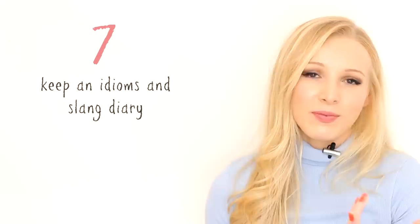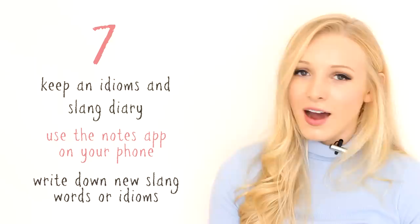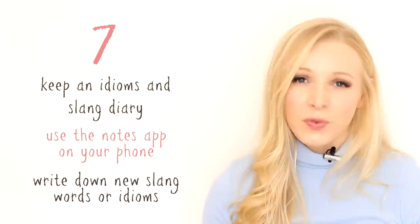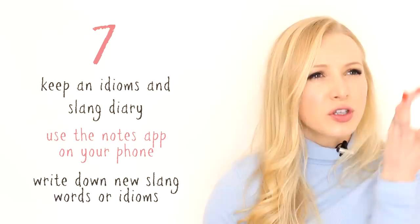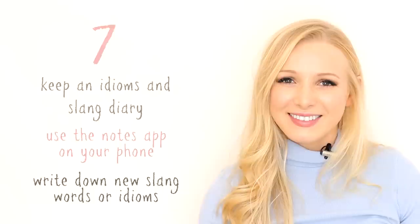Tip number seven is keep an idioms and slang diary. This could be in the notes app on your phone or an actual written notebook. Every time you come across a new slang word or idiom, write it down — and it's best to write down the meaning as well. When I was in Spain, I would hear so many slang words and idiomatic phrases and always forget them all. When I started noting them down, that's when I started remembering them. I'd be in a conversation, want to use an idiom, and couldn't remember it — I'd whip out my phone, look at my list, and it was there. Don't be ashamed of taking out your list and using it in the moment.